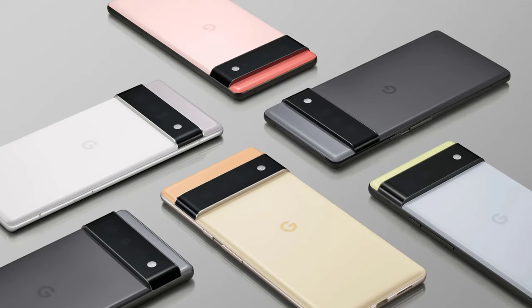Google is notoriously bad at keeping secrets. Year after year, upcoming Pixel phones keep getting leaked in a sustained manner that outpaces other Android devices. Ahead of launch, all the details and specifications for the Google Pixel 6 have already been leaked.